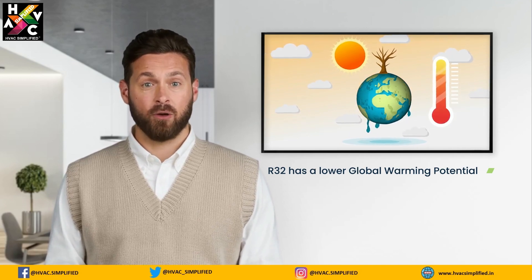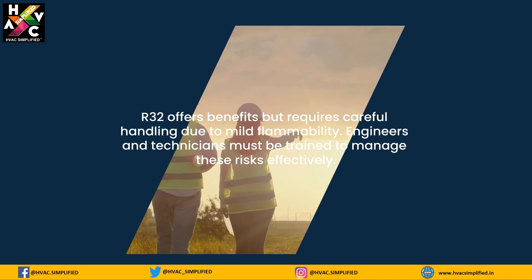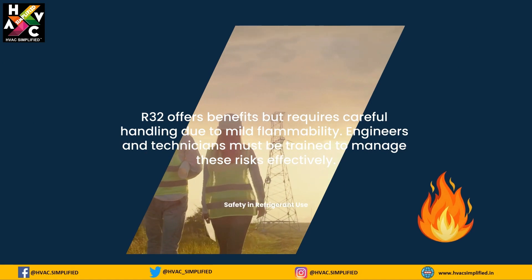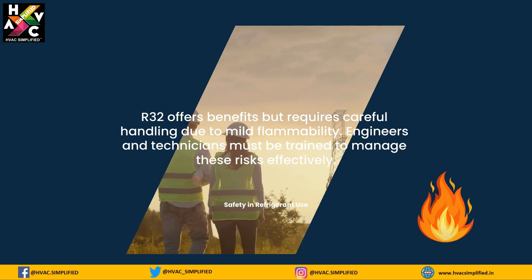Despite its benefits, R32 is mildly flammable, which requires careful handling and installation. Engineers and technicians must be trained to manage these risks effectively, ensuring safety while maximizing the refrigerant's advantages.